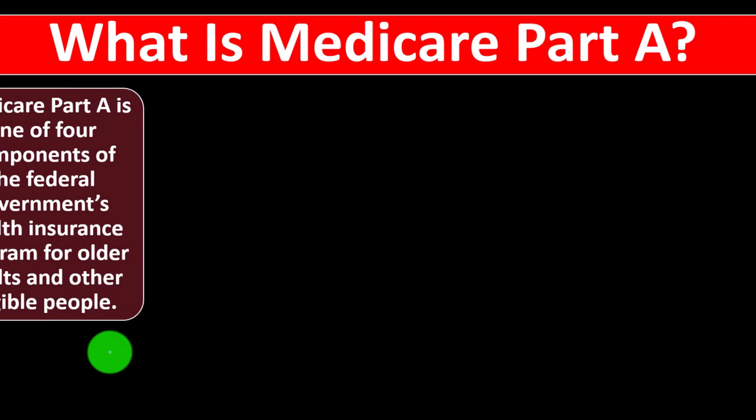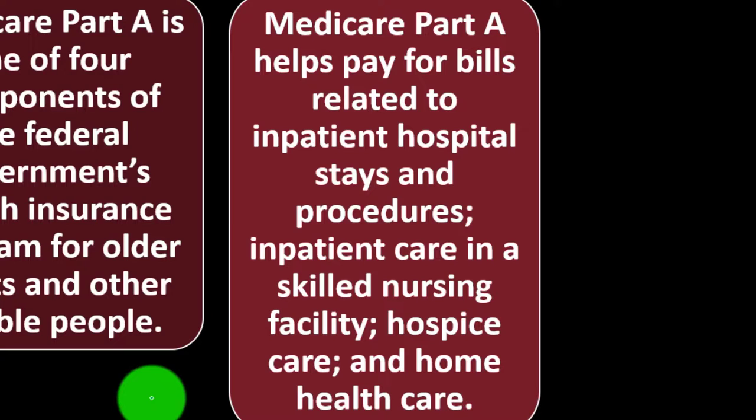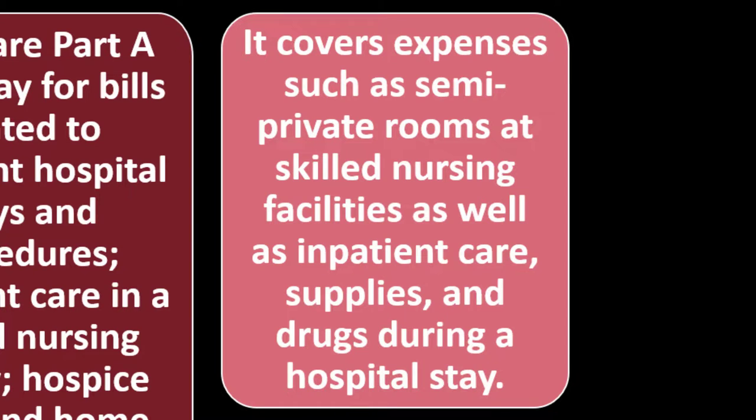So what is Medicare Part A? Medicare Part A is one of the four components of the federal government's health insurance program for older adults and other eligible people. Medicare Part A helps pay for bills related to inpatient hospital stays and procedures, inpatient care in a skilled nursing facility, hospice care, and home health care. It covers expenses such as semi-private rooms at skilled nursing facilities, inpatient care, supplies, and drugs during a hospital stay.